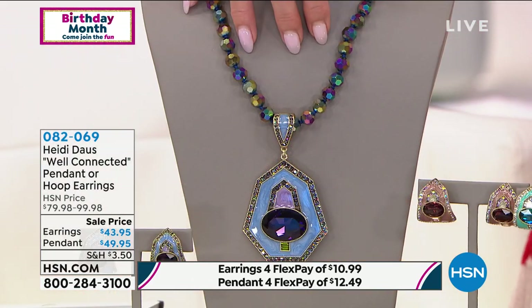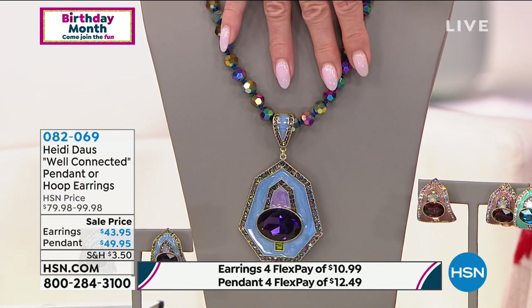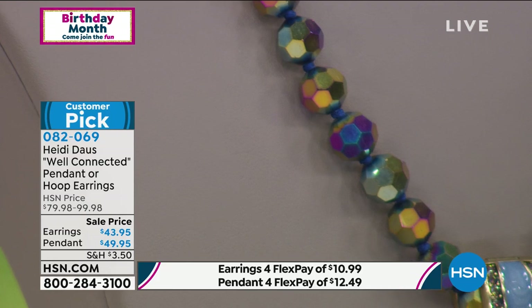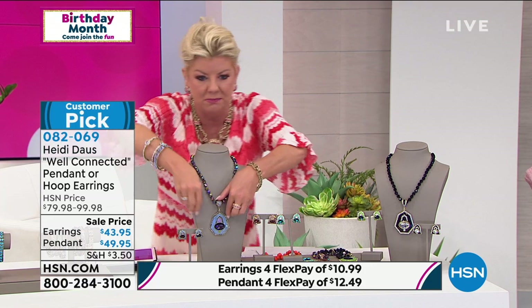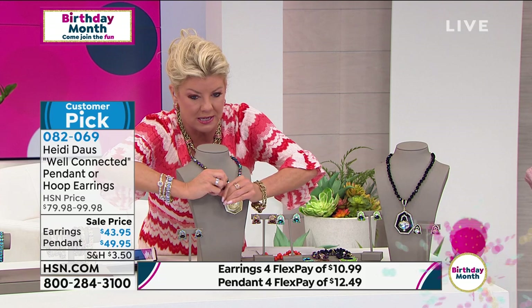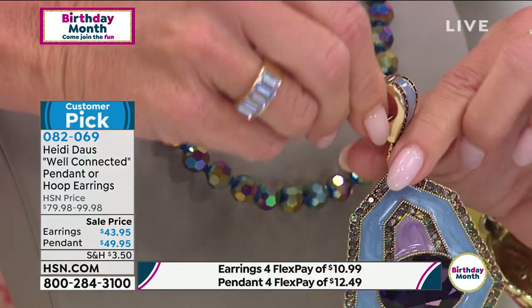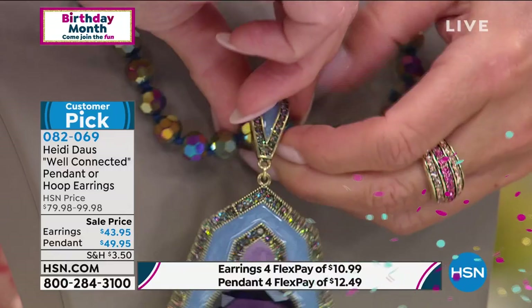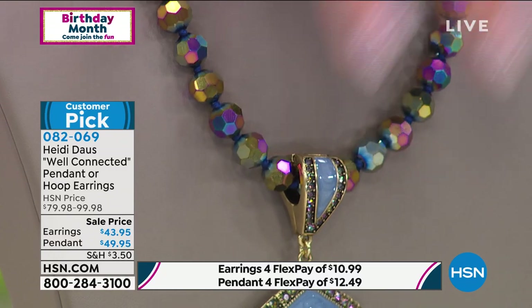If you want the violet, look at this gorgeous necklace that it comes with — that is available for you and it's going to be one of the first to go. It's a full enhancer, which means there's a bell on the back that opens with a magnetized closure. You can put this on another strand of pearls, a cord, or a chain. You do get the necklace and the beautiful pendant.